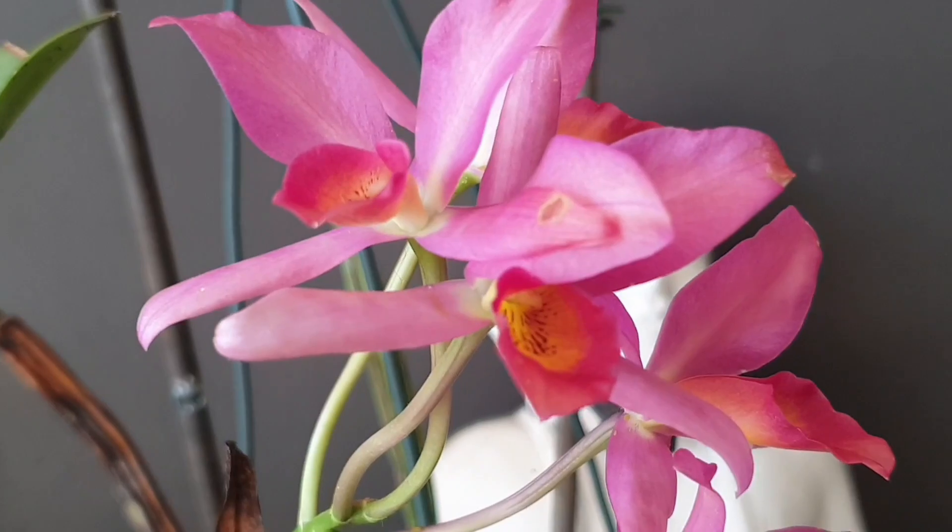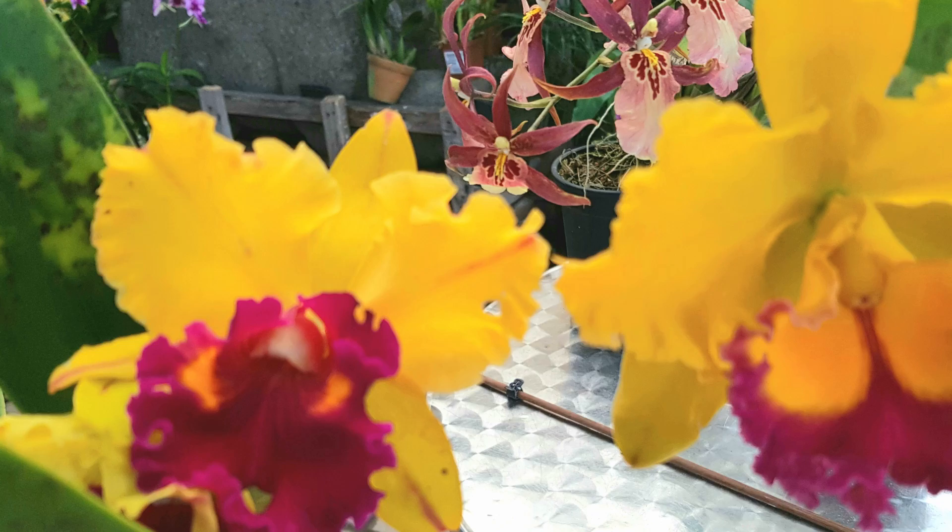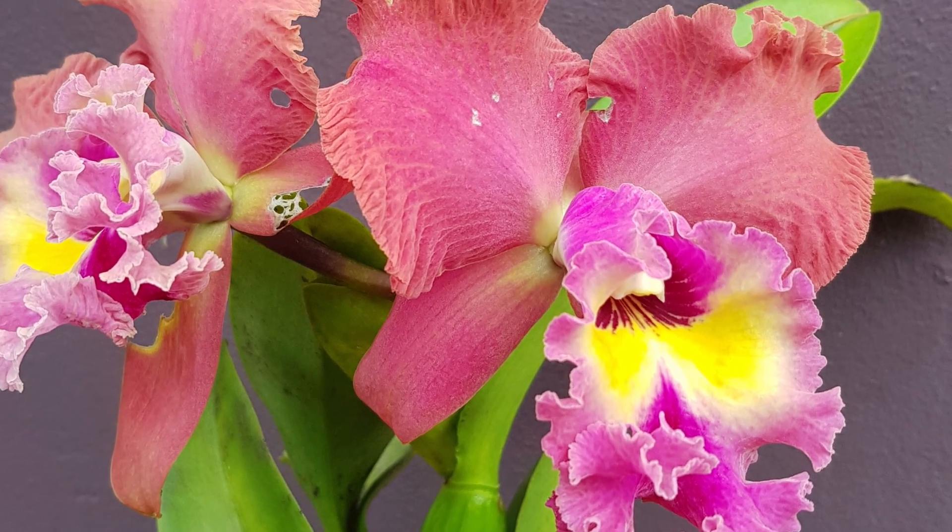Have you got that orchid that's been tucked in the corner and forgotten about, just hasn't bloomed for so long, you've lost the tag, you've forgotten what it is and you just can't get it to bloom? Well, let's help you identify it and that way we can give it the right cultural requirements again to get all those amazing flowers. Today, we're going to be taking a dive into that deep, dark, dank world of orchid identification.